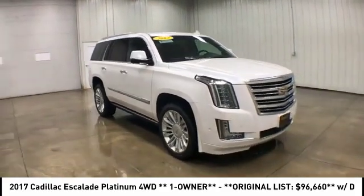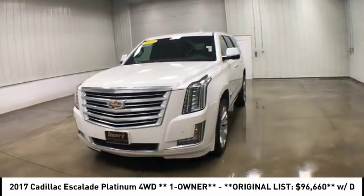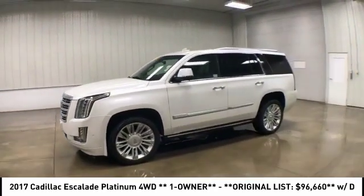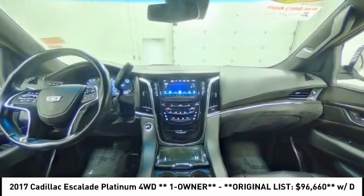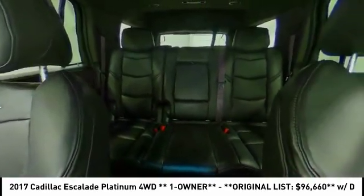This vehicle has less than 40,000 miles. Here are some of this vehicle's great options: four-wheel drive, power retractable running boards, tow hitch, heated mirrors, aluminum wheels, power liftgate, traction control, stability control, remote engine start.